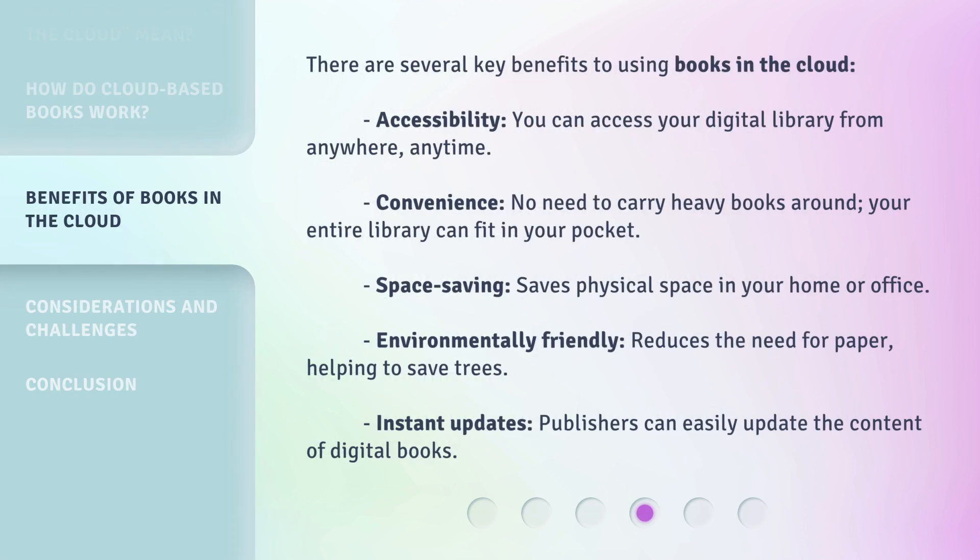There are several key benefits to using books in the cloud. Accessibility: you can access your digital library from anywhere, anytime. Convenience: no need to carry heavy books around — your entire library can fit in your pocket. Space saving: saves physical space in your home or office. Environmentally friendly: reduces the need for paper, helping to save trees. Instant updates: publishers can easily update the content of digital books.